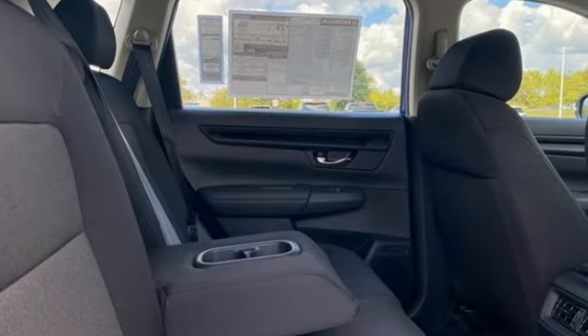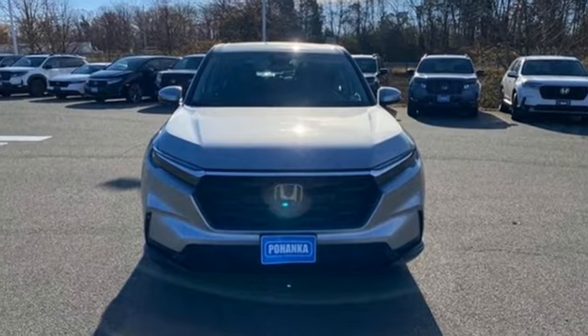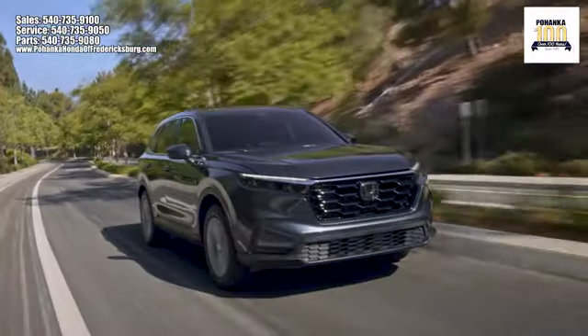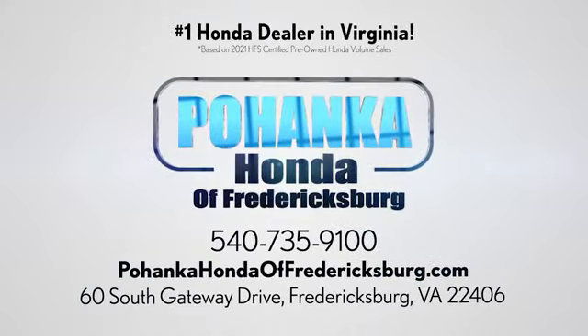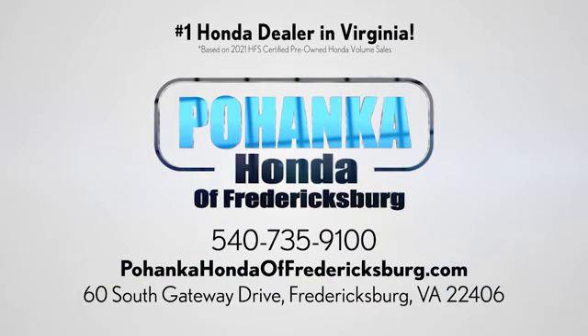It's a Honda, so longevity comes standard. Driving is believing — test drive it today. Pohanka Honda of Fredericksburg is a great place to buy a car, conveniently located at 60 South Gateway Drive in Fredericksburg.